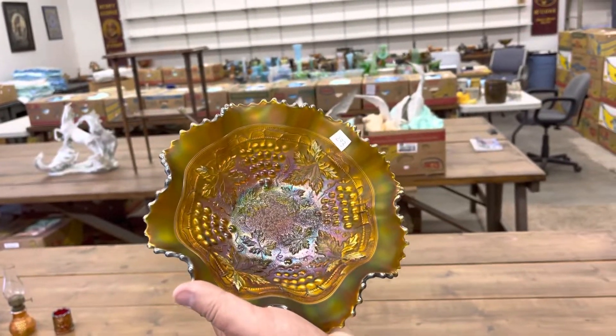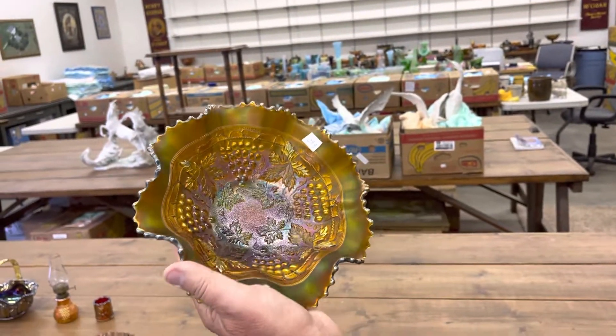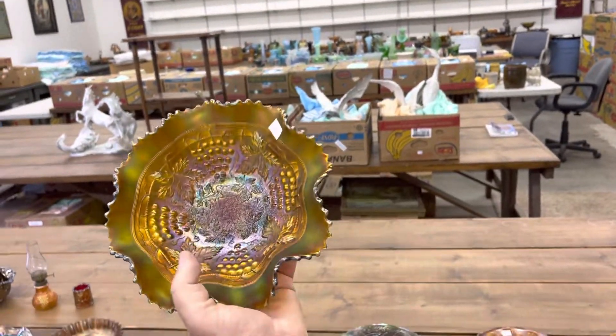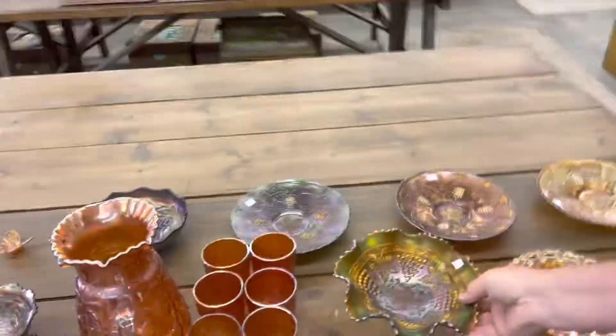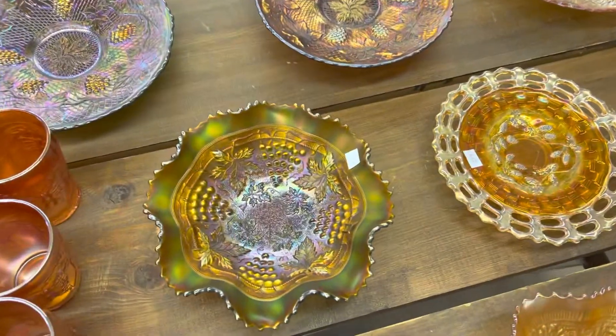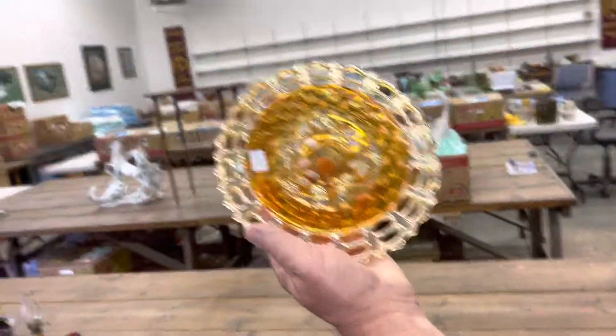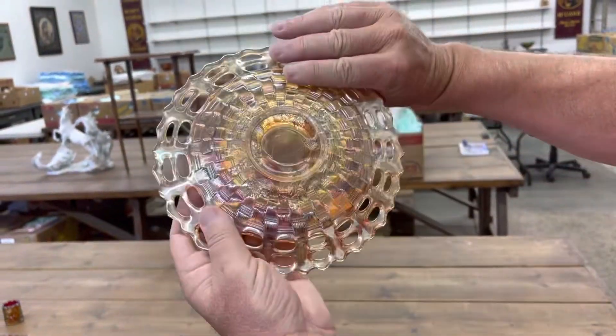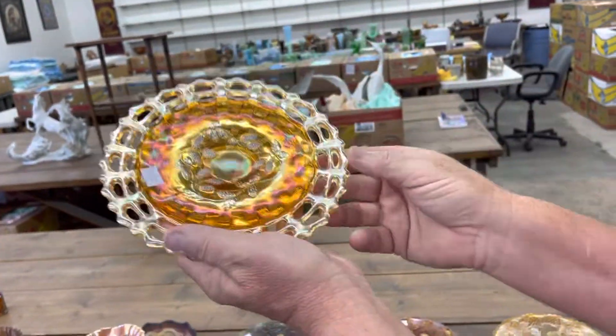Stippled grape and cable bowl — it is a very nice bowl in green, rib back. This is a really, really nice one of these. I've always been a fan of the next lot — I've always liked these open edge plates. They're hard to find, and this one's rather pretty.